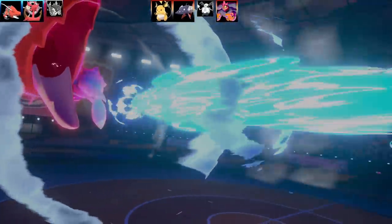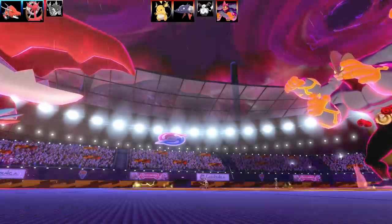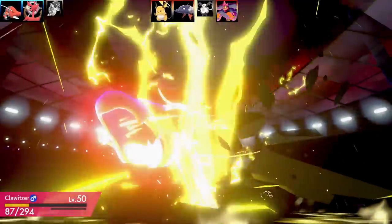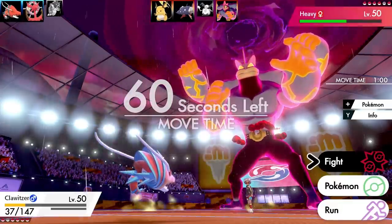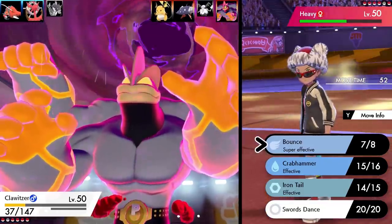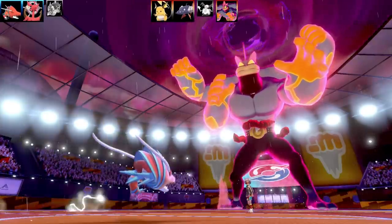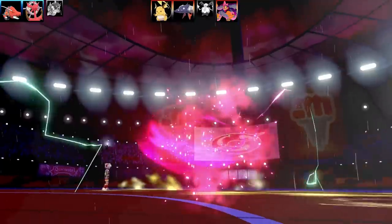I go for Max Geyser to get the rain up, thinking a Crabhammer crit afterward in rain should take out Machamp. Clawitzer uses Crabhammer in rain for massive damage and Machamp eats a Sitrus Berry. They had a Weakness Policy — that's why it was sent into a flying-type move. Another Thunder Punch comes in — Clawitzer survives. With one turn of Dynamax left for Machamp, I go for Bounce to dodge its move. Their attack misses and Machamp's G-Max phase is wasted — that was nice.